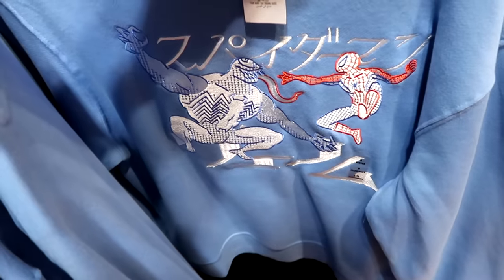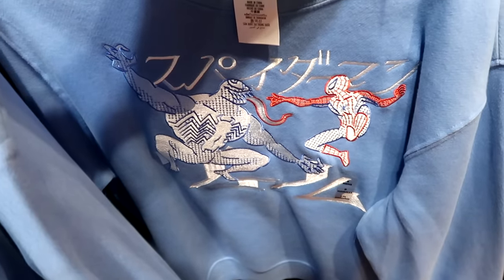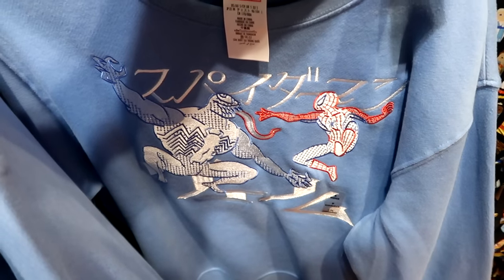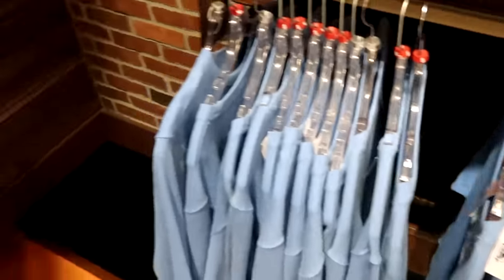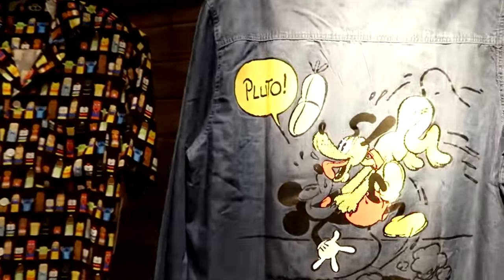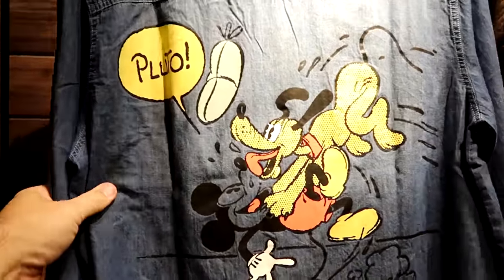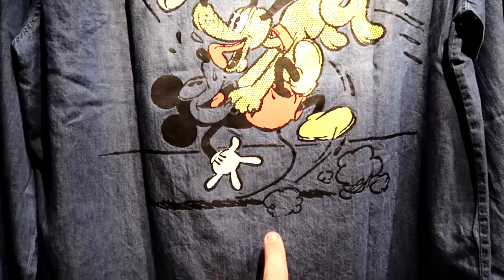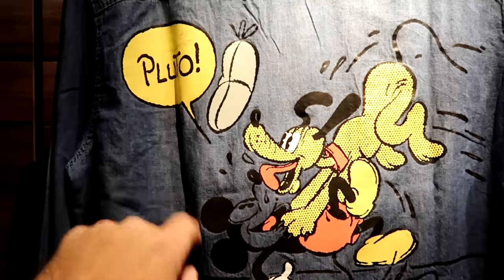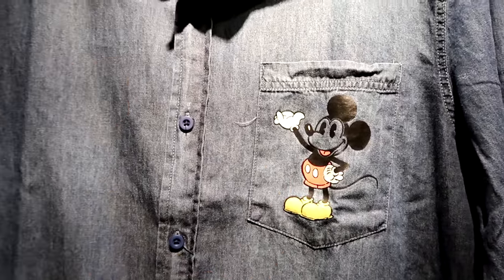Here's yet another pullover sweatshirt that would have been sold at the Marvel store — you have Venom and Spider-Man embroidered on the front. I love the color — this is perfect for winter. Originally $52.99. These are size small — this is a long sleeve button-down in a very soft, thin denim material. The graphic on the back side is really cool — you have Pluto jumping on top of Mickey with some clouds of dust. And the front has your classic Mickey graphic with his hand. Originally $65.